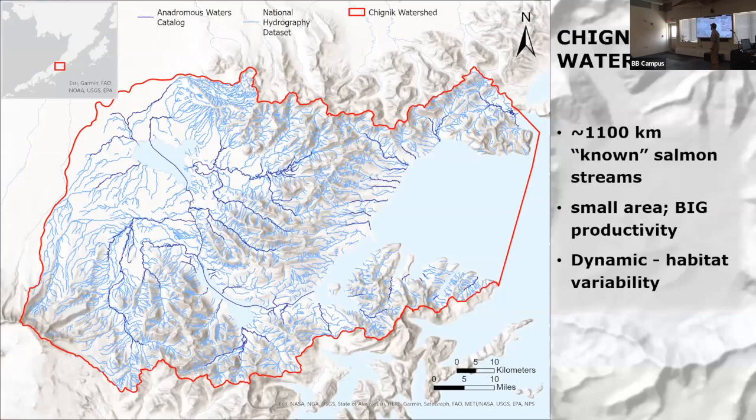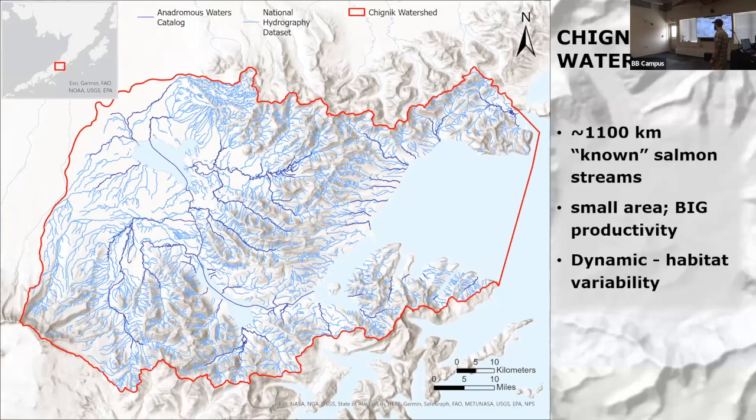Up at the top, the zoom is kind of obscuring our legend, but I want to make mention of the darker blue lines in this figure representing data available from the Alaska Department of Fish and Game's Anadromous Waters Catalog. This is a repository of known salmon streams throughout the state of Alaska — a pretty important dataset from the perspective of offering legal protection to these streams. However, the Department of Fish and Game admits themselves that it likely represents a really small fraction of the total number of salmon streams that are important.